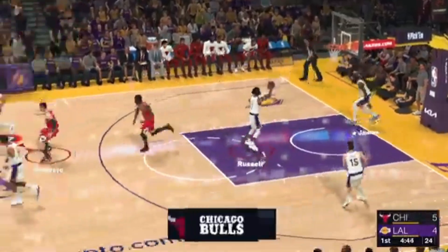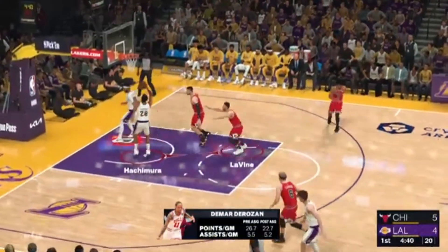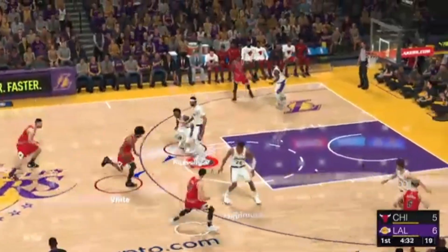And good that time, DeMar DeRozan. Selfless player. Vucevic finding his man all the way. And the dunk by Hachimura. Rui Hachimura — yes, he is such a great dunker, a high riser, no doubt about it.